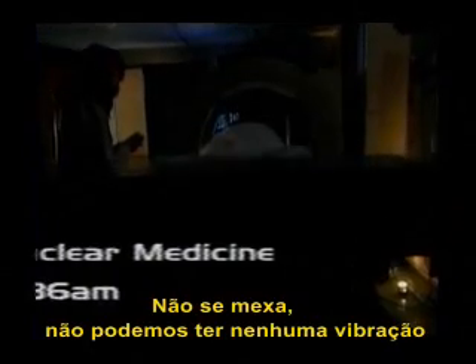Hold perfectly still — can't bump anything here. I'm going to get this over to the area of your heart. We're starting right now, sir. This will take about 20 minutes. Make sure you do not move.